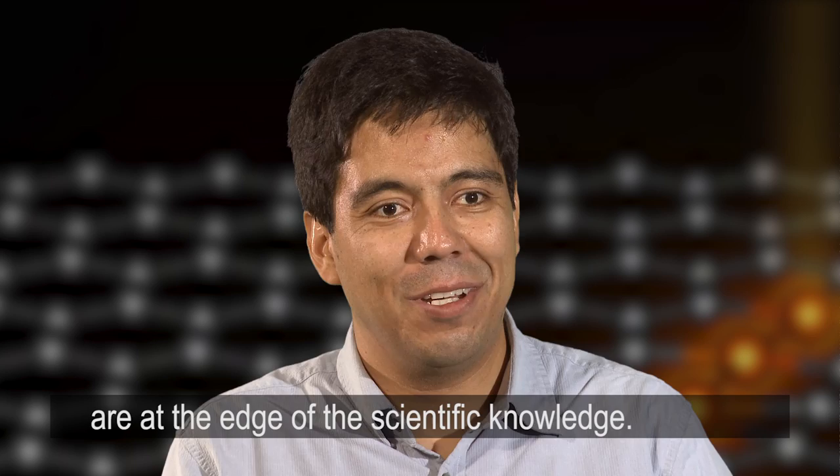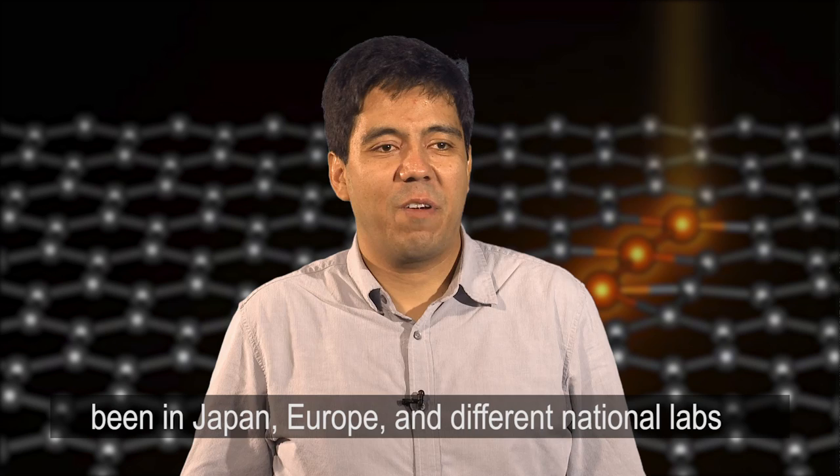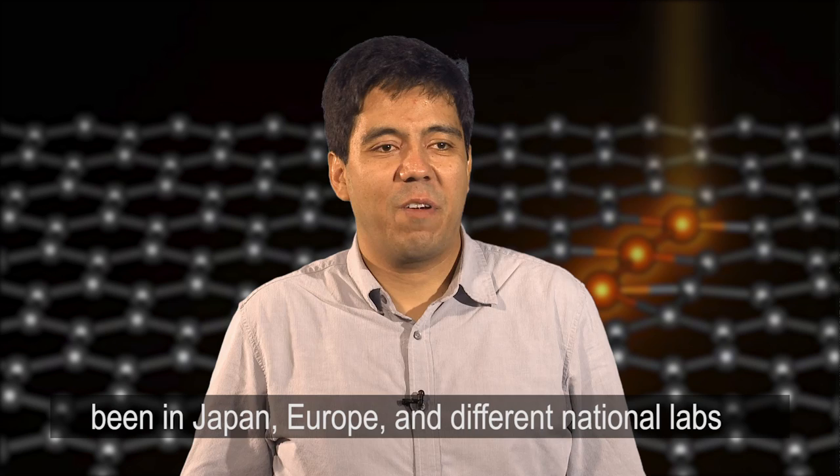I have been everywhere else in the world — Japan, Europe, and different national labs within the United States — and the best place to do electron microscopy at the level that we do it, to see materials atom by atom, the best place to do it is here at Oak Ridge National Lab. There is no question about it.